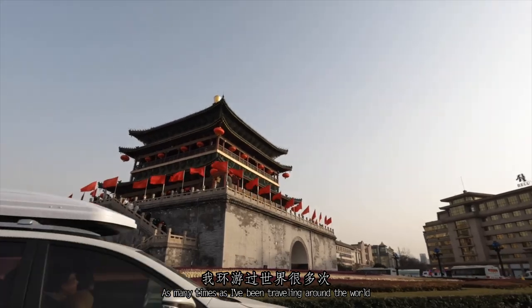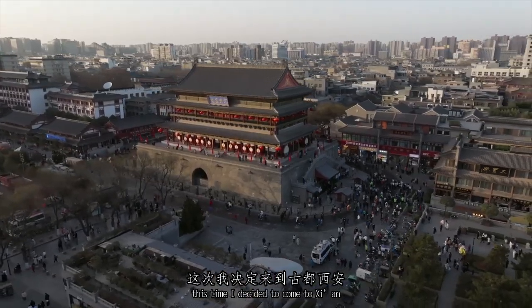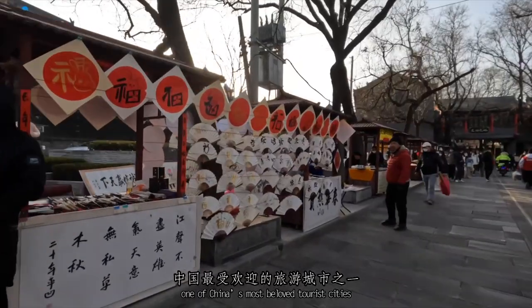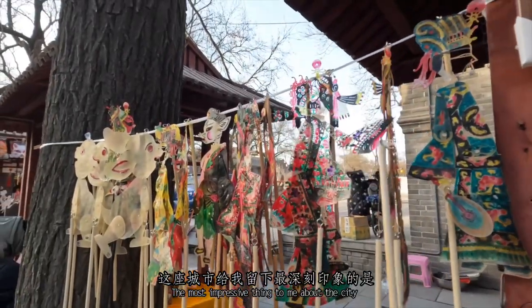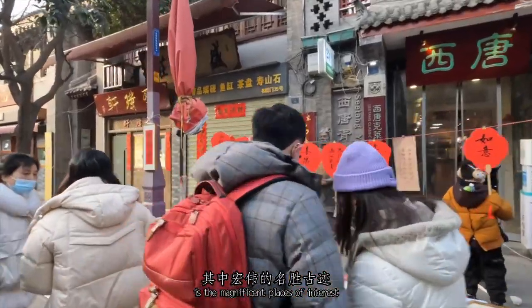As many times as I've been traveling around the world, this time I decided to come to Xi'an, one of China's most beloved tourist cities. The most impressive thing to me about the city is the magnificent places of interest.